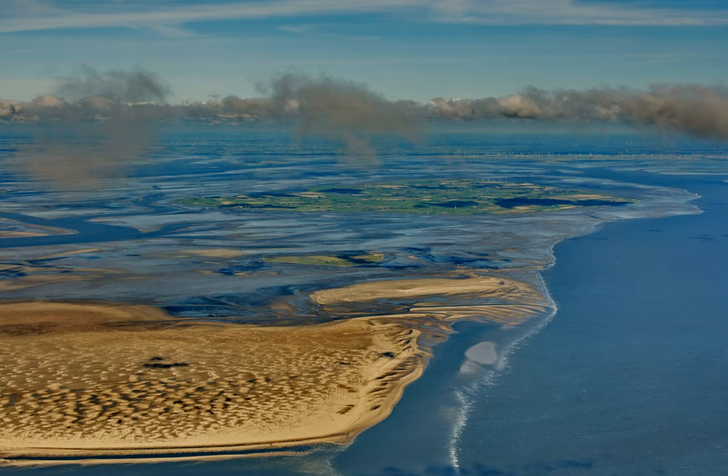The Wadden Sea is famous for its rich flora and fauna, especially birds. Hundreds of thousands of waders, ducks, and geese use the area as a migration stopover or wintering site. It is also a rich habitat for gulls and terns.